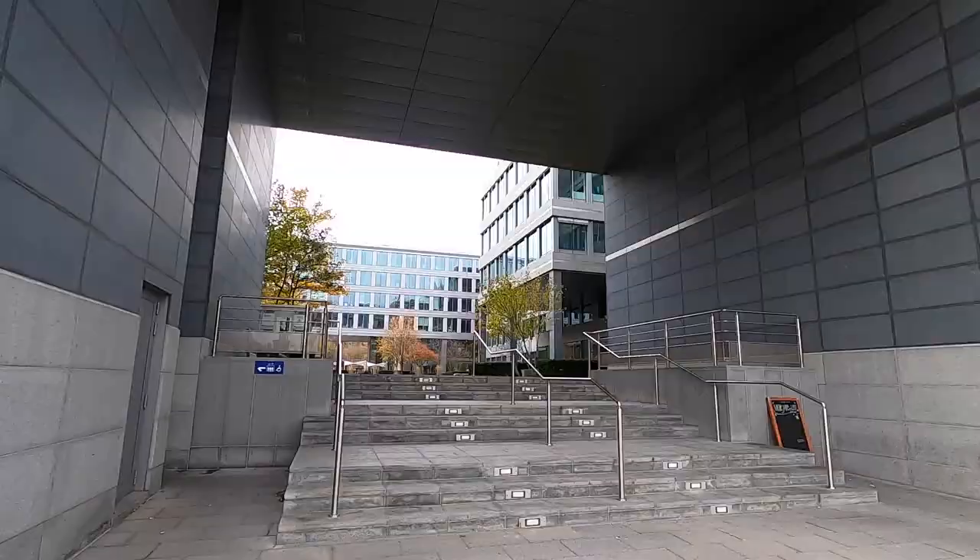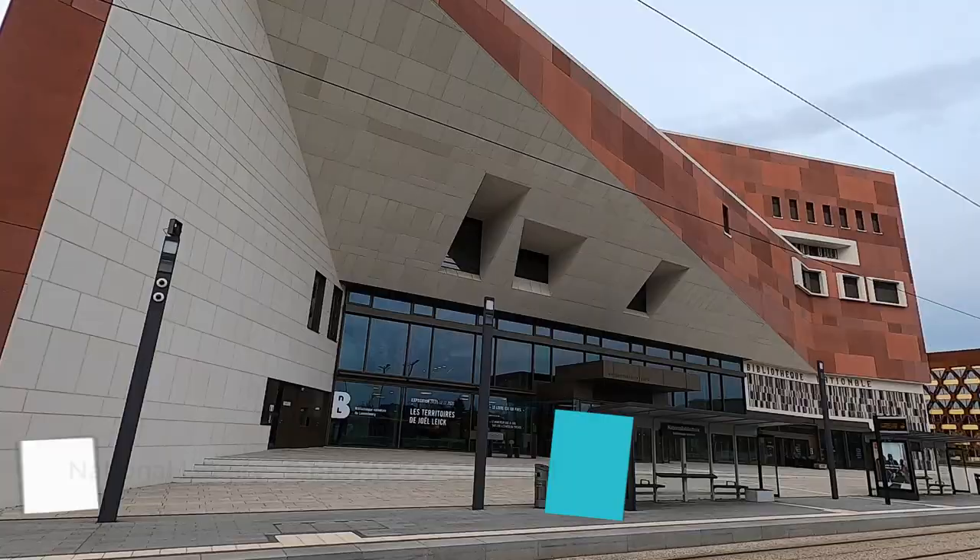We are approaching the public library — this building is very new but so, so cool. I think this is really the coolest library I've ever seen, check it out! Bibliothèque Nationale.